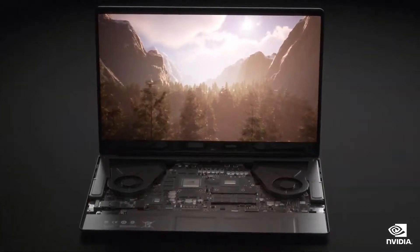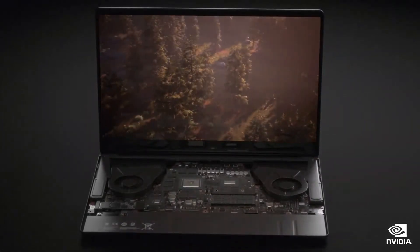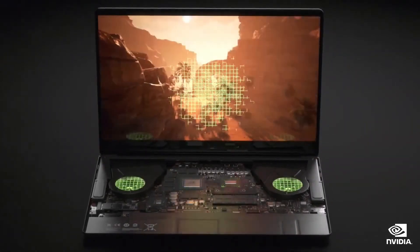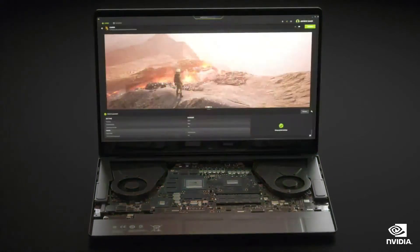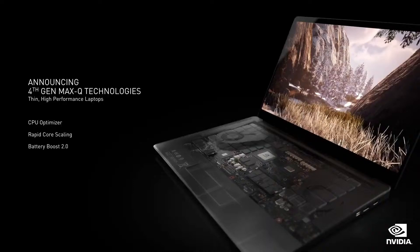With the help of AI, we optimize everything: the GPU, CPU, fans, display, board design, laptop construction, and even optimal settings for games. Today, we are announcing the fourth generation Max-Q technologies. Let me show you what we've done.